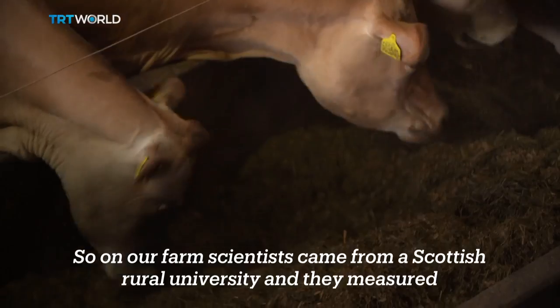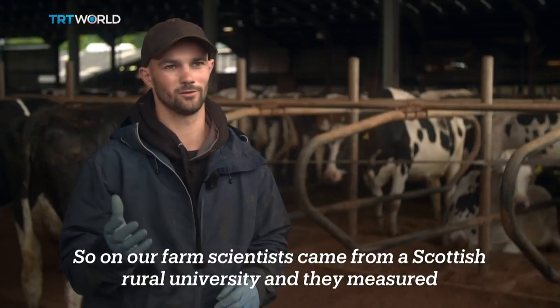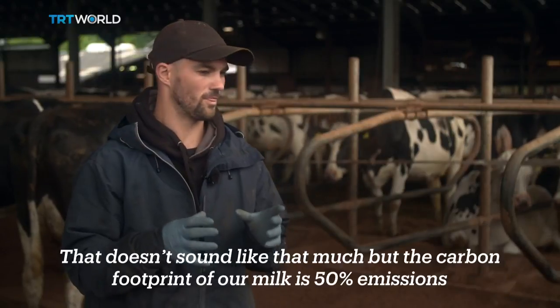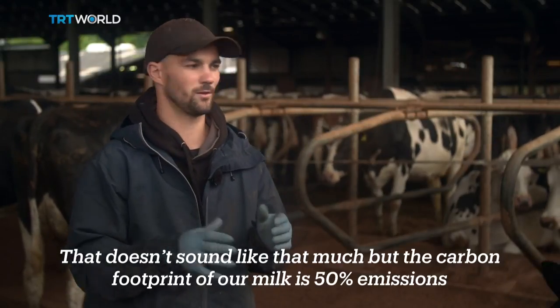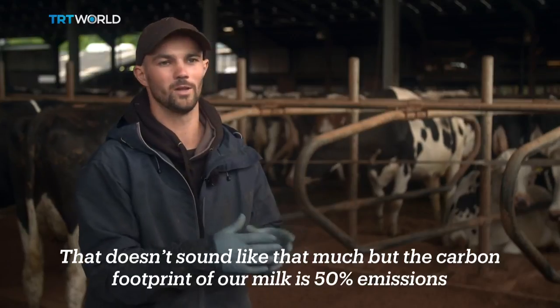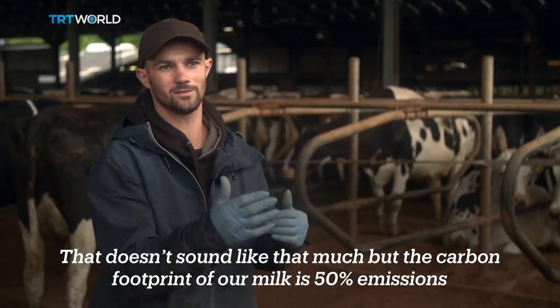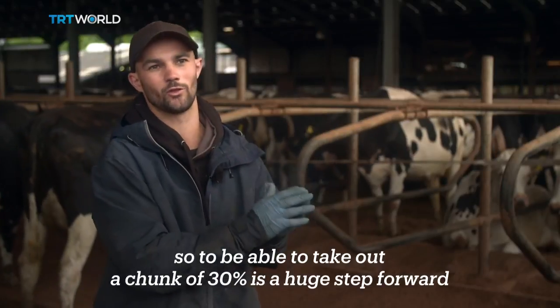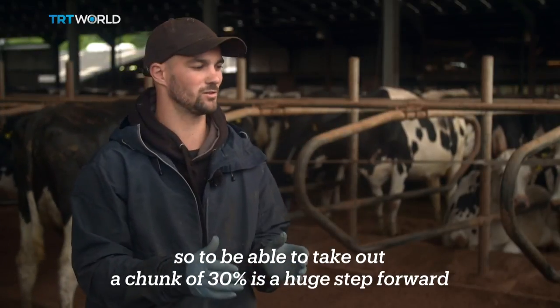Scientists came from the Scottish Rural University and measured a 30% reduction in methane emissions on our farm. That doesn't sound like that much, but the carbon footprint of our milk is effectively 50% emissions — some of that's nitrous oxide but mainly methane — so to be able to take out a chunk of 30% is a huge step forward.